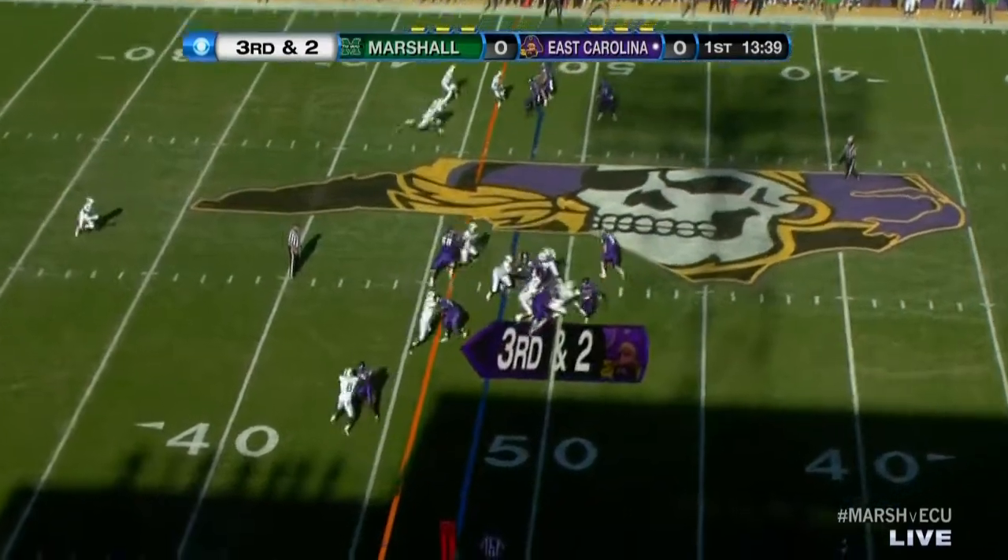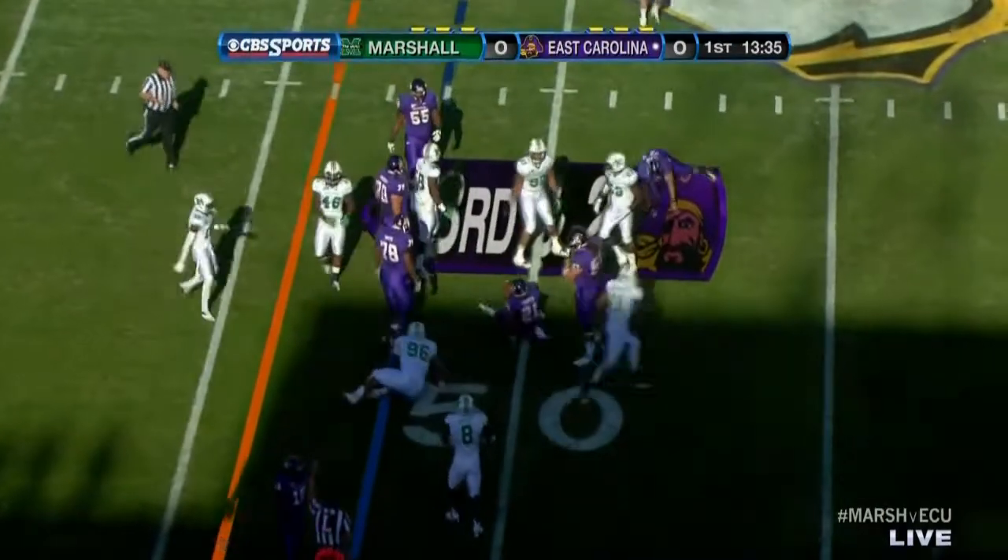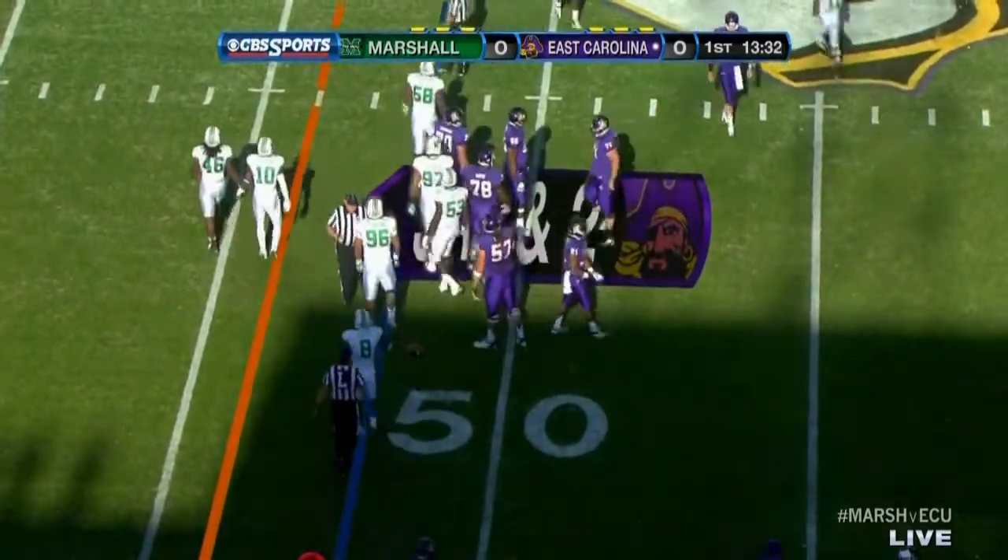Three wide up top. They give it off to Cooper — breaks one tackle, but he will not break that tackle. He was dropped in good fashion by Devin Earrington.